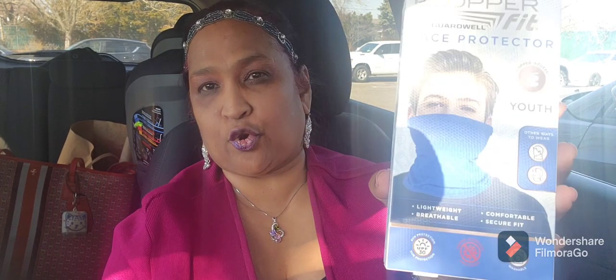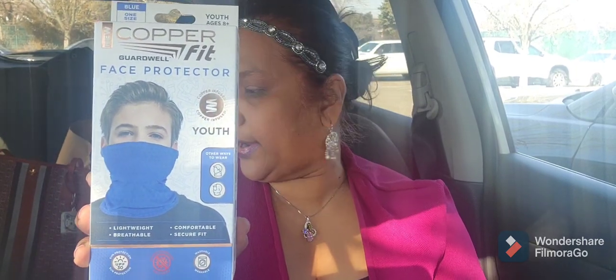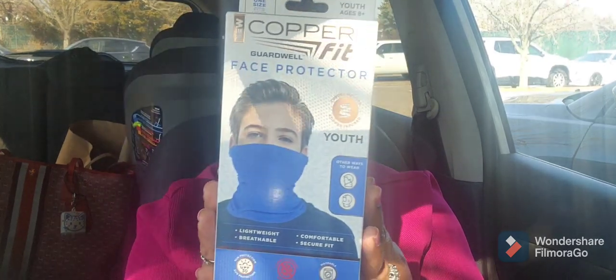I also picked up these new Copper Fit Guard Well face protectors for youth — copper infused, lightweight, breathable, comfortable, and secure fit. They also had the pink one. These are the youth Copper Fit, which is a great brand, and this is what it looks like with the Copper Fit logo. I thought that was absolutely gorgeous for the kids.